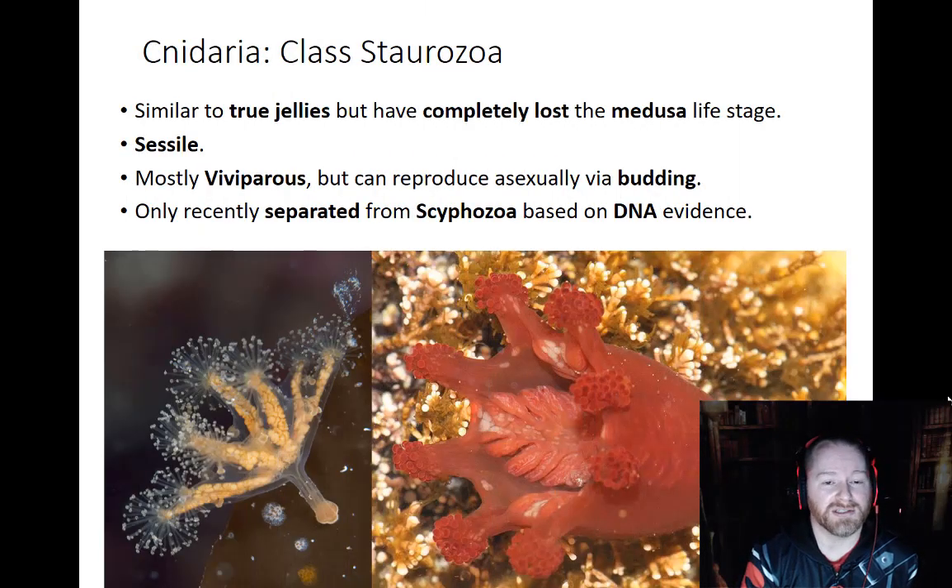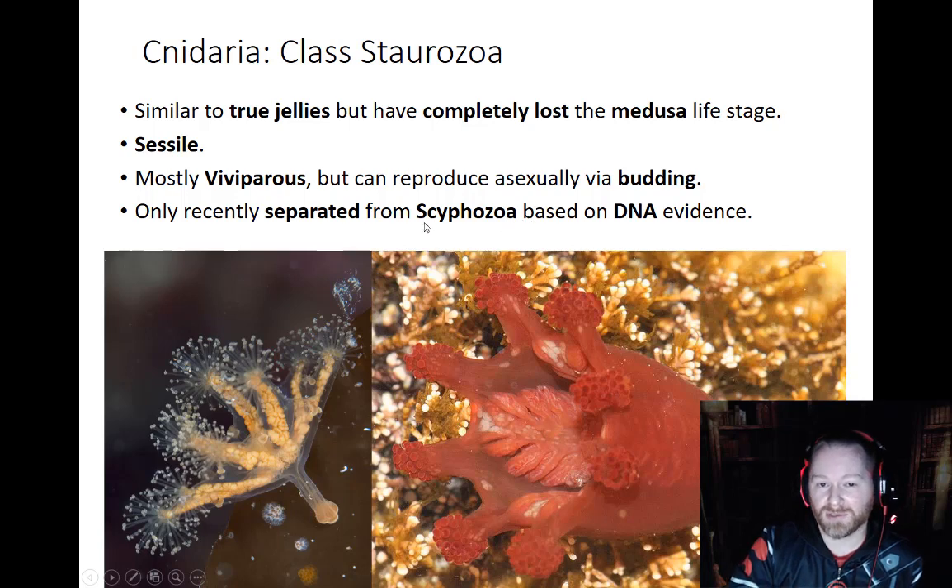Another class of the Cnidarians is the Starozoa. As mentioned earlier, these are very closely related to true jellies, but they are not. They were only recently separated from the Scyphozoa, which are the true jellies, and this is based on DNA evidence.